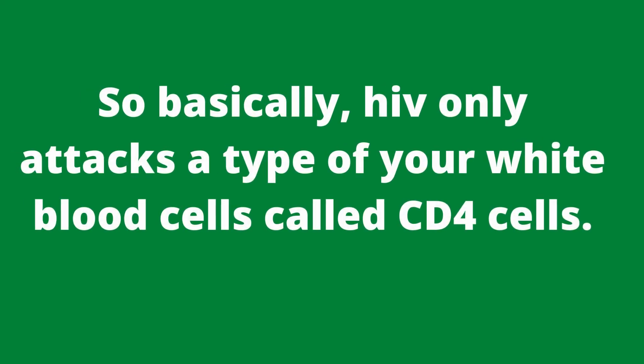So basically, HIV only attacks a type of your white blood cells called CD4 cells.